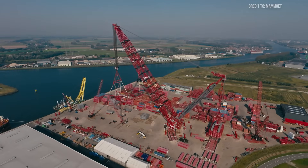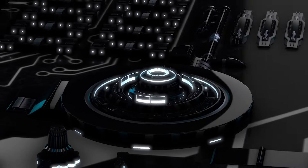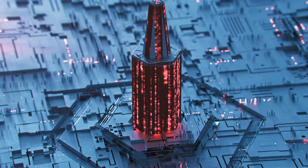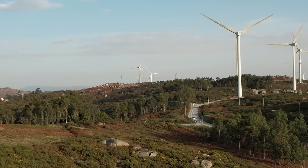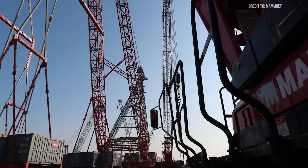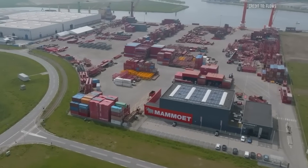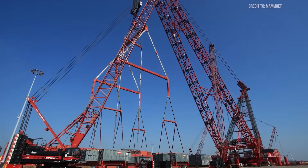The SK-6000 isn't just a machine — it's a blueprint for the future. Imagine fully autonomous construction yards where cranes like this receive lift plans from AI systems and execute them with no human intervention. Imagine cranes coordinating in swarms to build entire modular plants in weeks instead of months. With global infrastructure demands expected to grow exponentially over the next two decades — particularly in energy, transport, and vertical urban development — cranes like the SK-6000 will become the cornerstone of how we build. Mamowit's approach proves that heavy lifting is no longer just about size. It's about systems. It's about strategy. And in that respect, the SK-6000 may not just be the smartest crane ever built — it might be the first of an entirely new class.